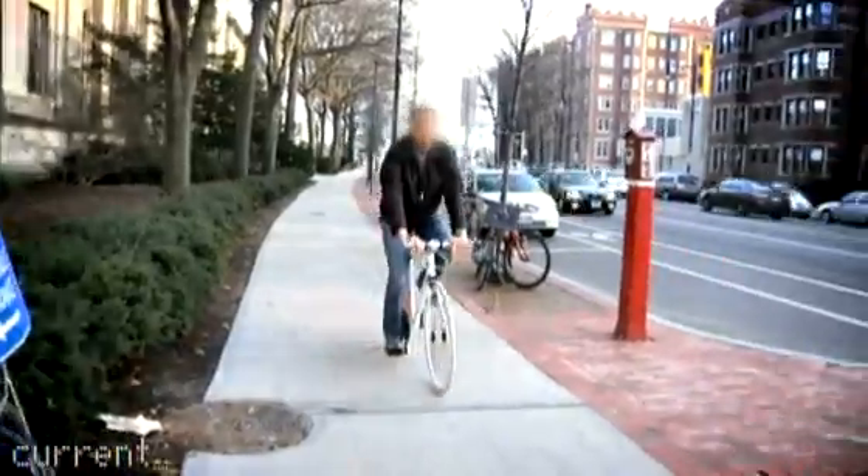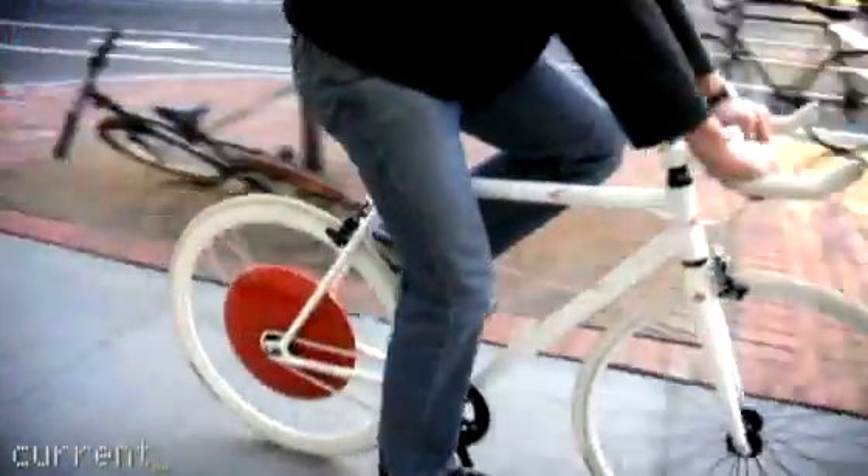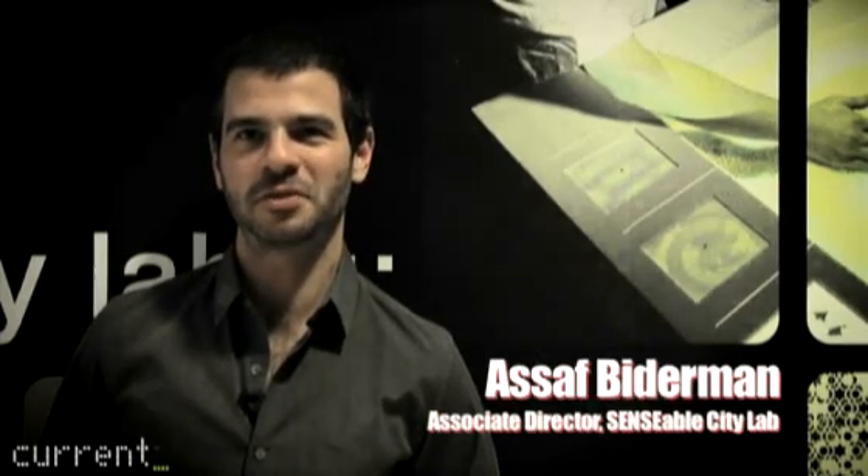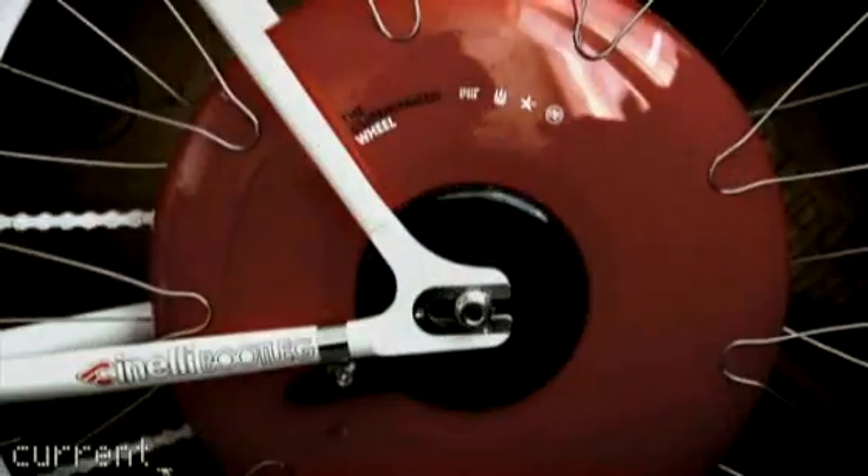Many cities are trying to reduce the number of cars that move through them. But how can you encourage more people to biking in places that are not so friendly for bikes? My name is Asaf Bitterman. I'm an associate director here at the Sensible City Lab.